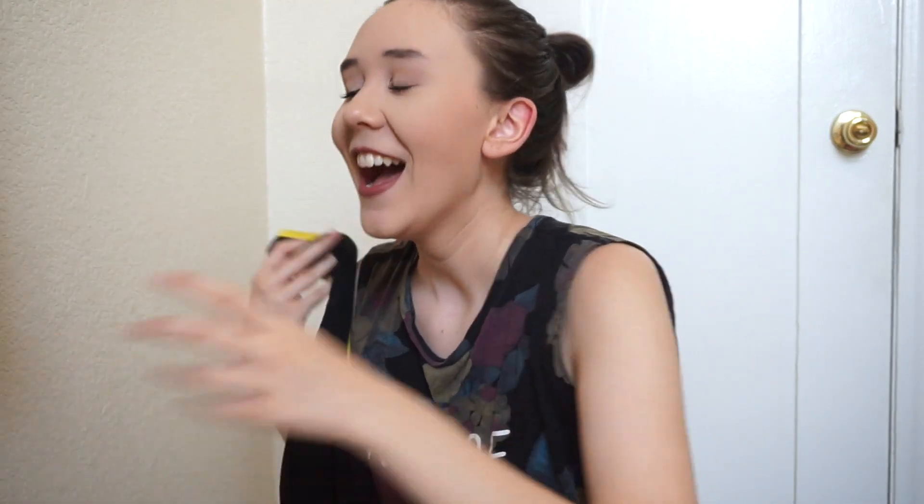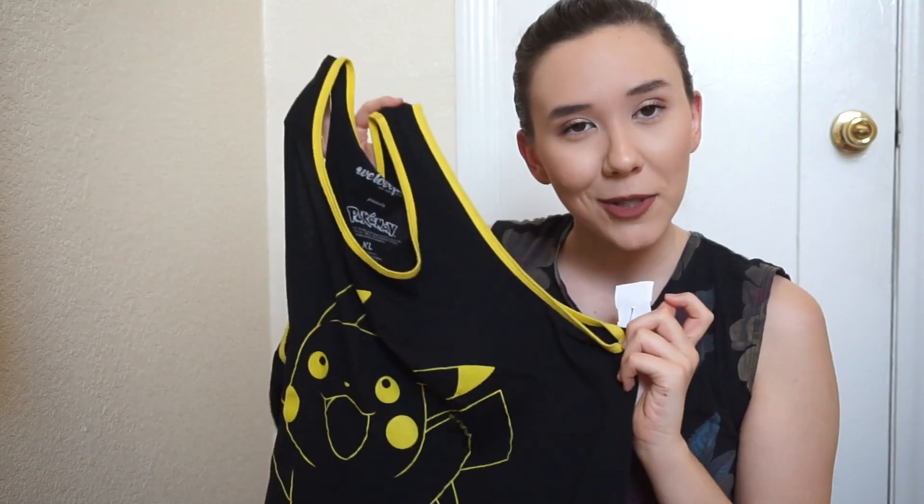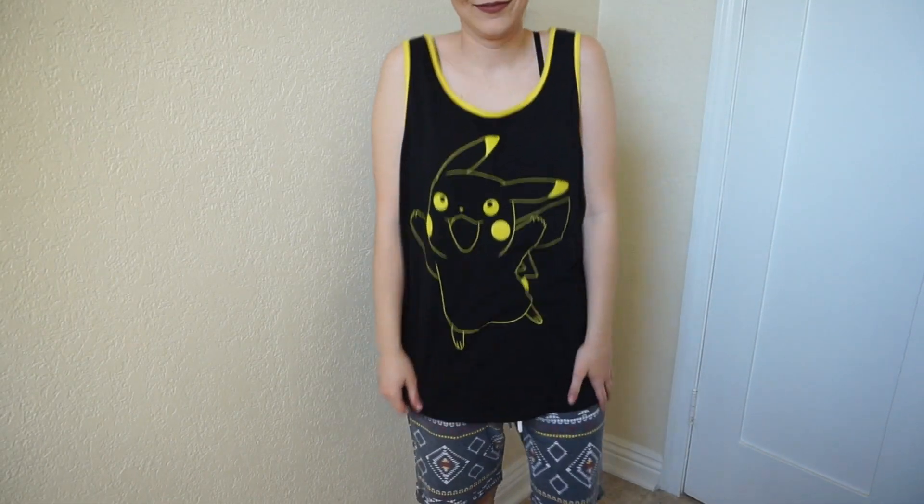The next tank top that I got is a bit big — it's an extra large. I got this Pikachu tank top. The only reason I got this was, first of all, Pikachu — it's cute. And it was on sale: originally $6, it was $3. You'll see in a clip how it fits me — it doesn't fit me very well, it's very loose. I just couldn't leave it there. I couldn't leave without it. It was only $3.